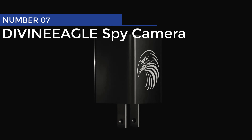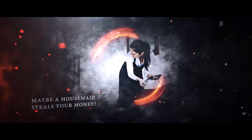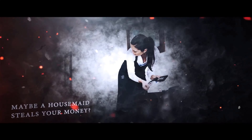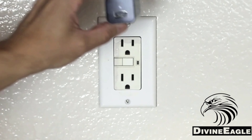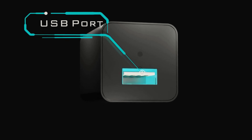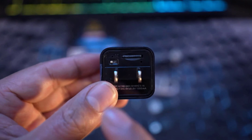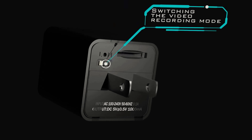Divine Eagle Spy Camera. Introducing the divine creation of espionage technology — the USB charger Spy Camera. This genius little device not only charges your gadgets, but also records jaw-dropping 1080p full HD videos. Talk about multitasking at its finest. Whether you want to keep an eye on your sneaky partner, mischievous kids, or questionable roommates, this undetectable gadget is your ultimate secret weapon.